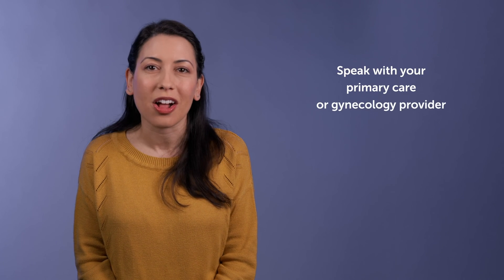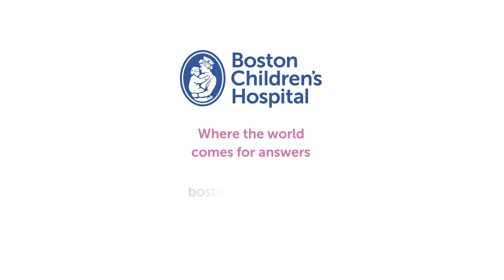From first conversations to treatment, Boston Children's Hospital is committed to keeping children and adolescents healthy. For more information on birth control, please speak with your primary care or gynecology provider or visit bostonchildrens.org.